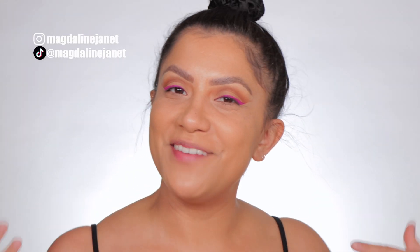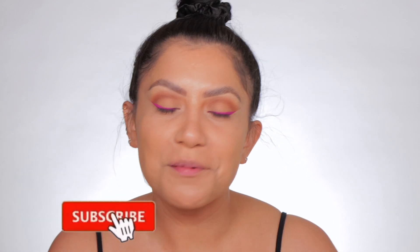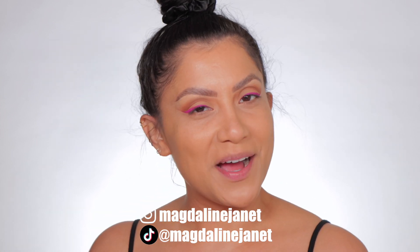Hello, welcome! My name is Magdalene Janet. If you are new, welcome to the fam — please don't forget to like and subscribe because we're always here having a good time. Come visit me on Instagram and TikTok because I'm there daily now, and of course welcome back to all my oldies but goodies.